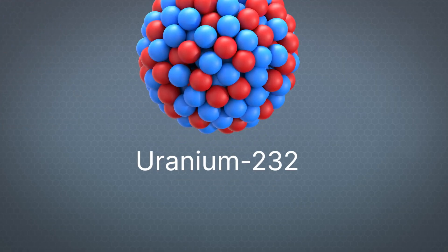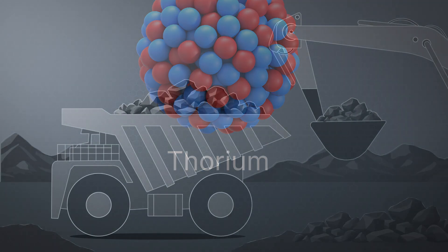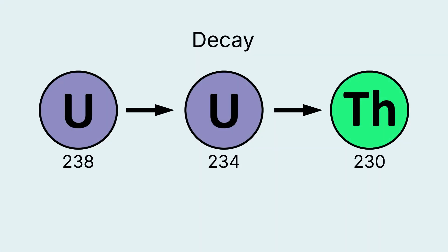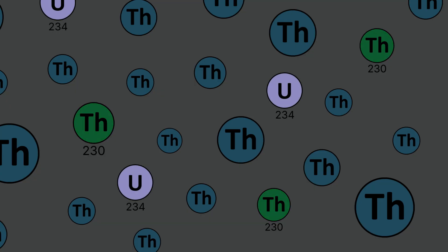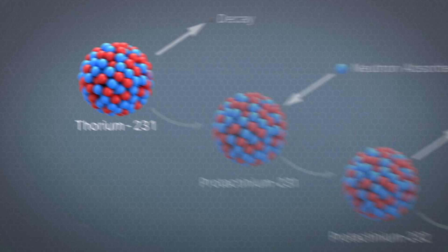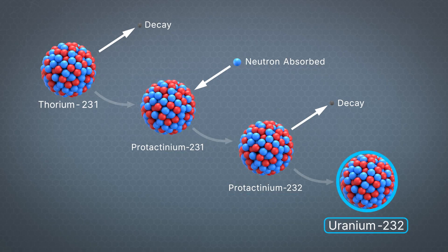Finally, the third way uranium-232 can form comes through thorium itself. When thorium is mined, it contains trace amounts of thorium-230, which comes from the decay of natural uranium-234. The amount of thorium-230 present in the thorium depends on how much uranium it was around when it was extracted. Thorium-230 also has a huge appetite for absorbing neutrons, and when it does, it forms thorium-231. It then follows the same pathway as previously described, once again leading to the formation of uranium-232.